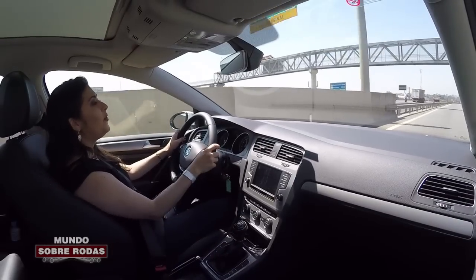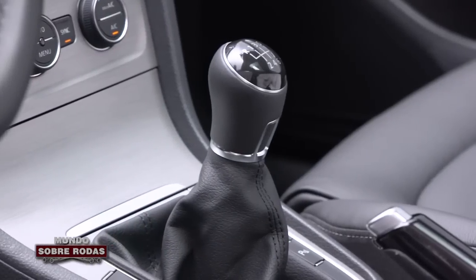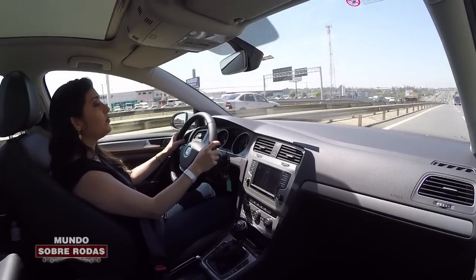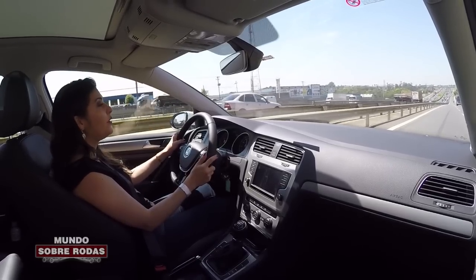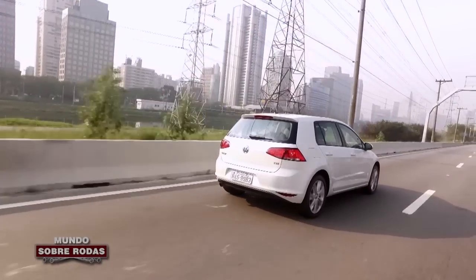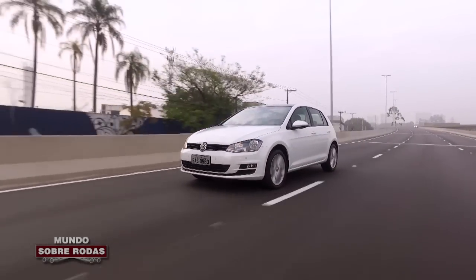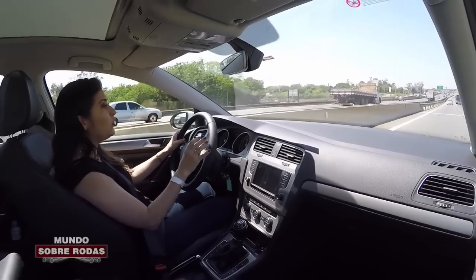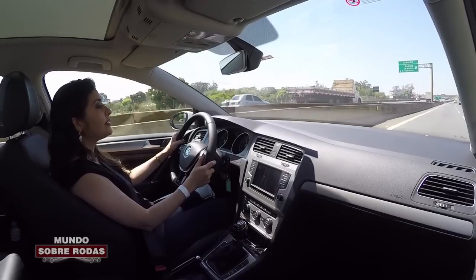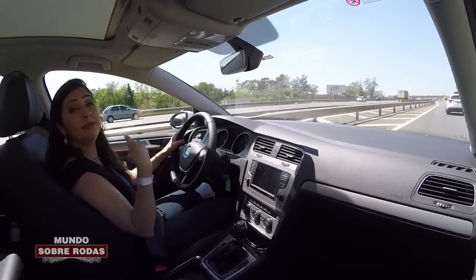O Golf 1.0 Turbo sai acoplado exclusivamente a uma caixa de câmbio manual de 6 velocidades. Essa transmissão pertence à mesma família do câmbio utilizado no UP TSI 1.0, só que lá o UP 1.0 Turbo tem 5 velocidades — aqui o Golf ganhou a sexta marcha. Essa sexta marcha serve para ajudar a reduzir o consumo de combustível, principalmente em estrada. Eles precisaram desenvolver essa nova caixa de câmbio de 6 velocidades porque nesse Golf o motor 1.0 TSI entrega mais potência e mais torque.